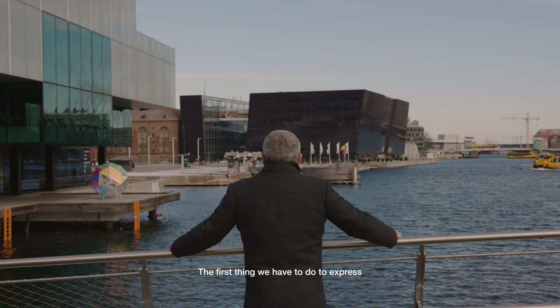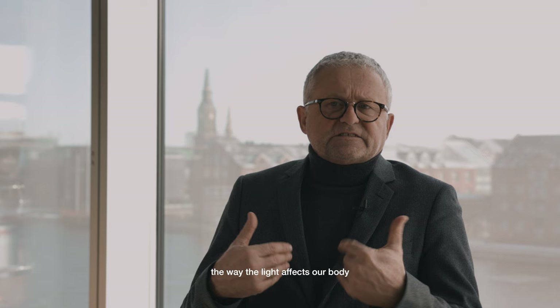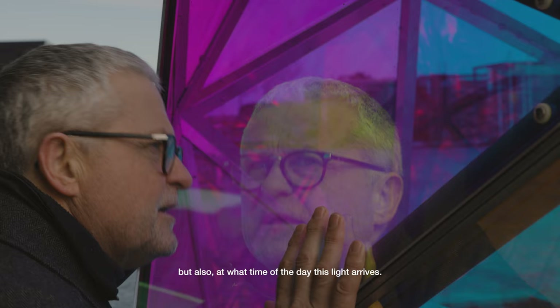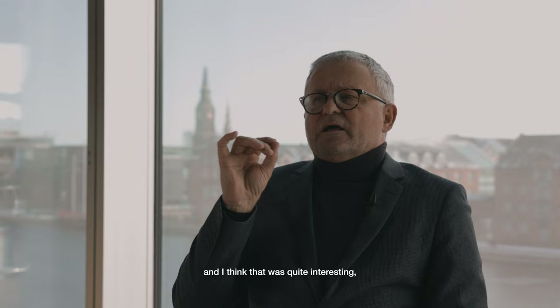The first thing we have to do to express the way the light affects our body is to think that light has a number of attributes: the intensity, the spectral component — which is the color — but also at what time of the day this light arrives. And we also have a memory of light. They really stressed the moment of the day, and I think that was quite interesting, which was sunrise and sunset.